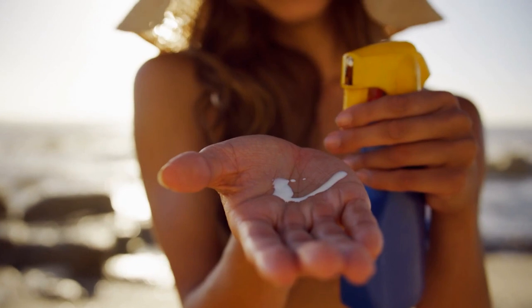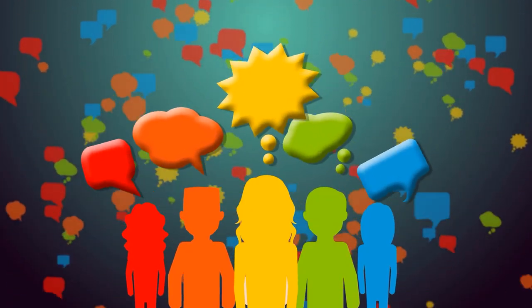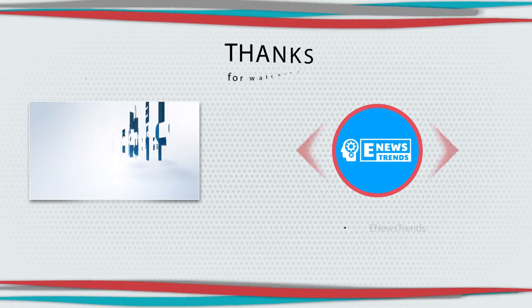Do you use sunscreen or sunblock? Which do you prefer to use during summer? Share your thoughts in the comment section. Till our next video — thanks for watching!